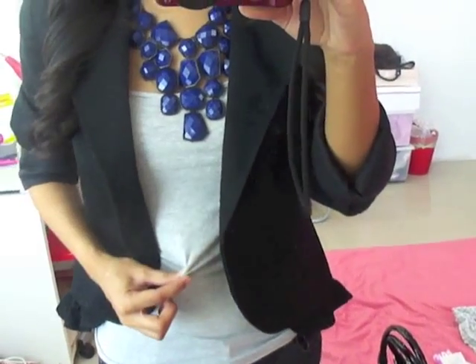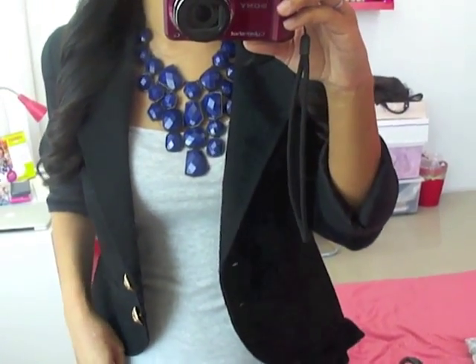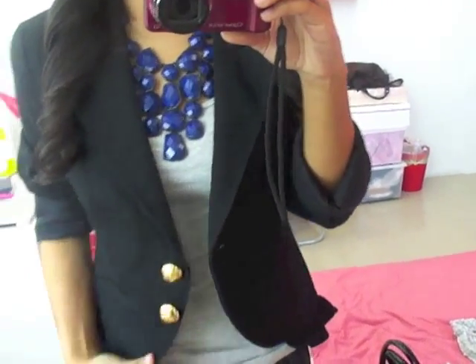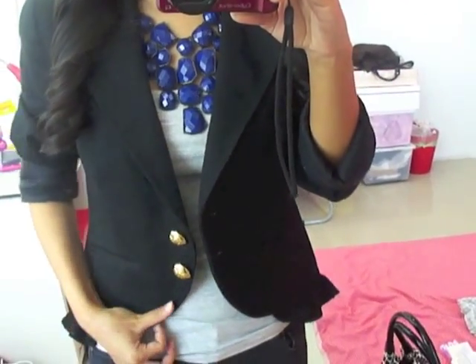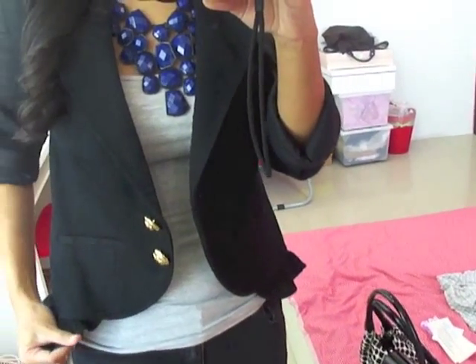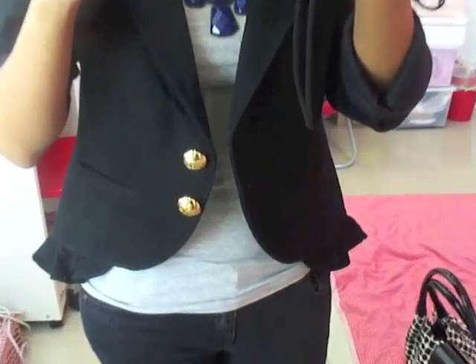Moving on to my outfit — inside I'm wearing this grey cami from Forever 21, I got this for RM15 in Malaysia. Then for my blazer, I really love this blazer, it's new and this is my first time wearing it. It's from Juicy Couture and it has these little frills at the bottom.